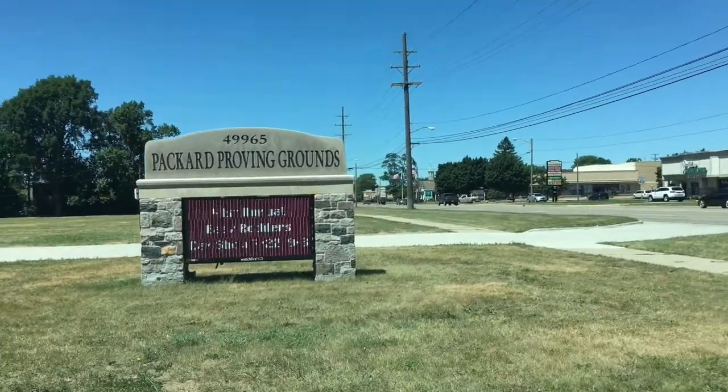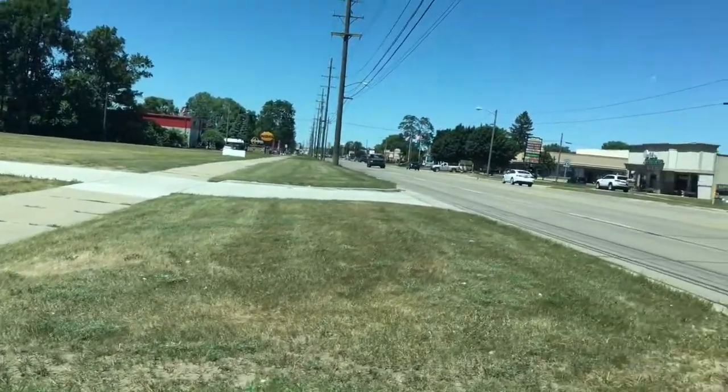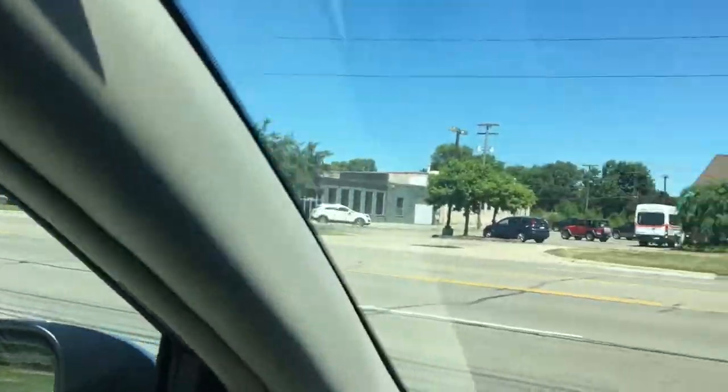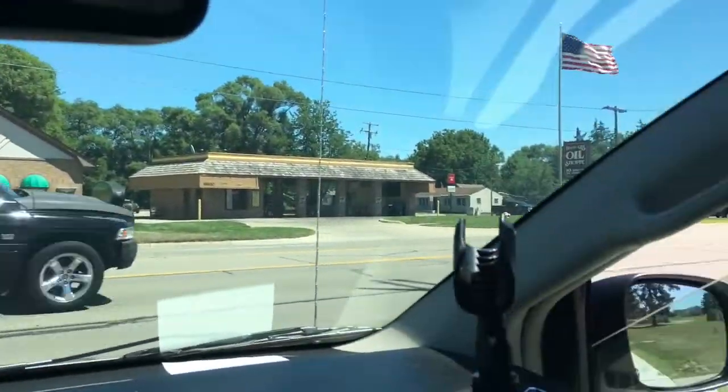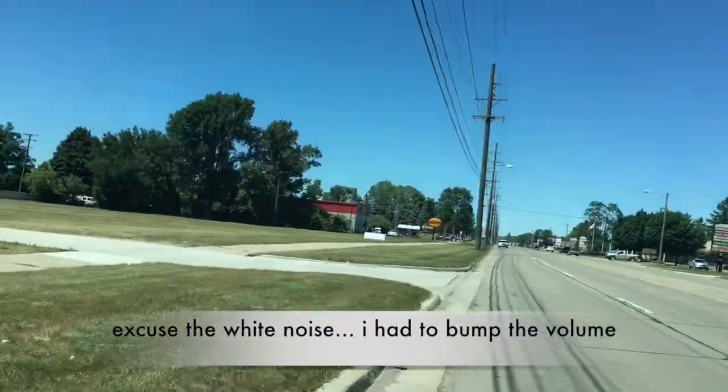Hey, this is Dan Nichols, Michigan Wedding DJ at MichiganWeddingDJ.com. I am NOT a professional videographer, and that will become increasingly evident as you watch the video. This is what it looks like surrounding the Packard Proving Grounds in Shelby Township, Michigan.